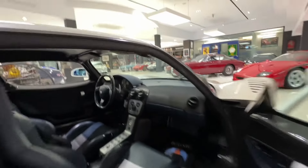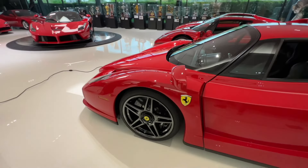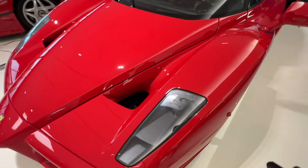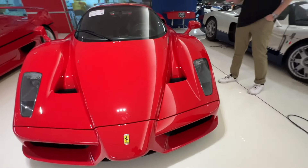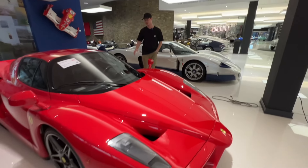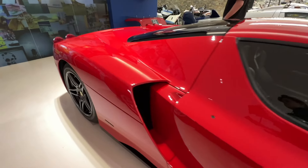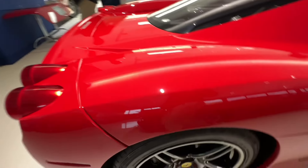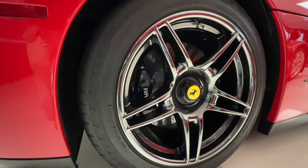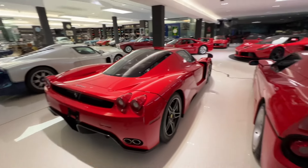Next to it we have its sister, the Enzo — which was actually the first Enzo shown in North America. In 2003, the car was unveiled at the Paris Auto Show, then they brought this one to Cavalino Classic in Palm Beach, Florida. The second owner repainted the wheels in a gunmetal finish, which looks incredible on this car.